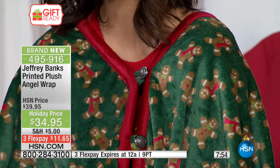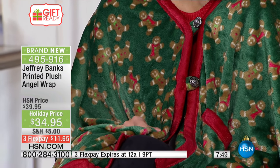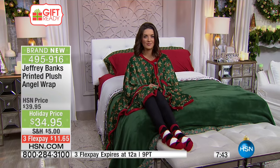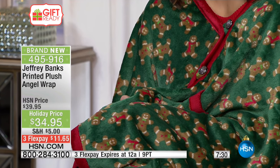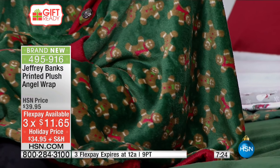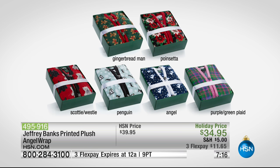The prints really are special. I wish we had the Scotty Westy to show you. The two dogs are a brand new theme that Jeffrey has done for the holidays — it's a really nice option and it's definitely been a hot seller. On a third flex of only $11.65 to get yours delivered. If you want to get every single theme: we've got angel, gingerbread man, penguin.